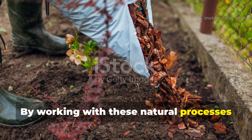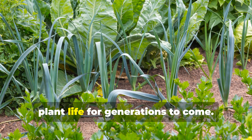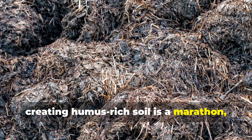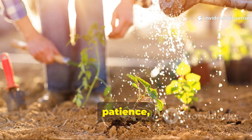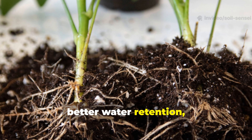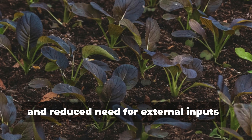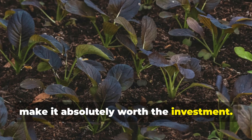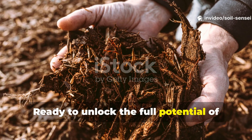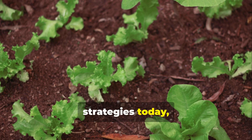By working with these natural processes instead of against them, we can build soil that sustains abundant plant life for generations to come. Remember, creating humus-rich soil is a marathon, not a sprint. It takes time, patience, and consistent effort — but the results: healthier plants, better water retention, improved soil structure, and reduced need for external inputs, make it absolutely worth the investment.